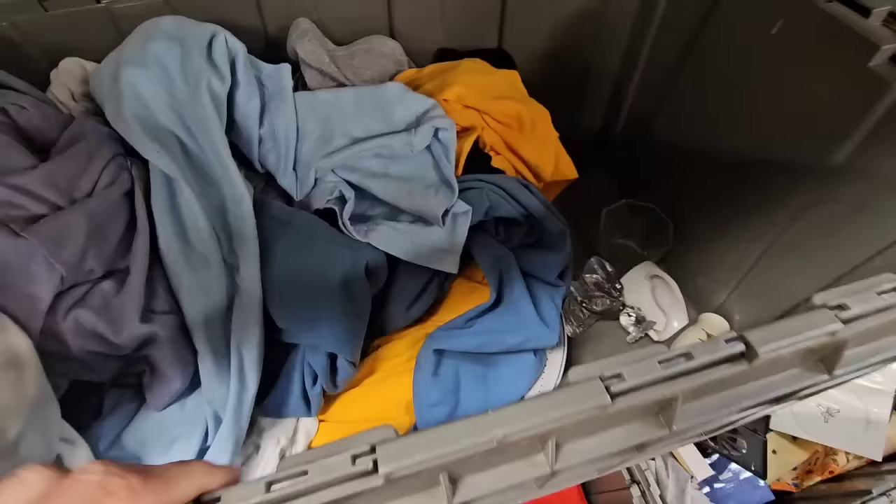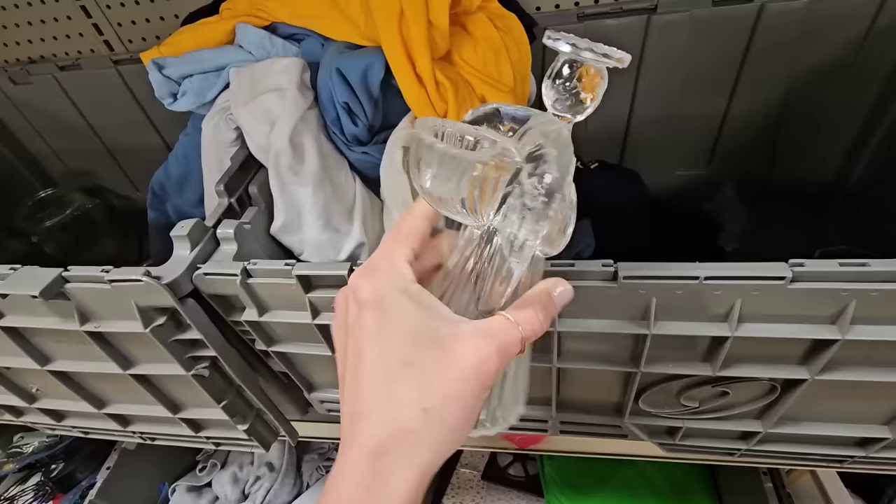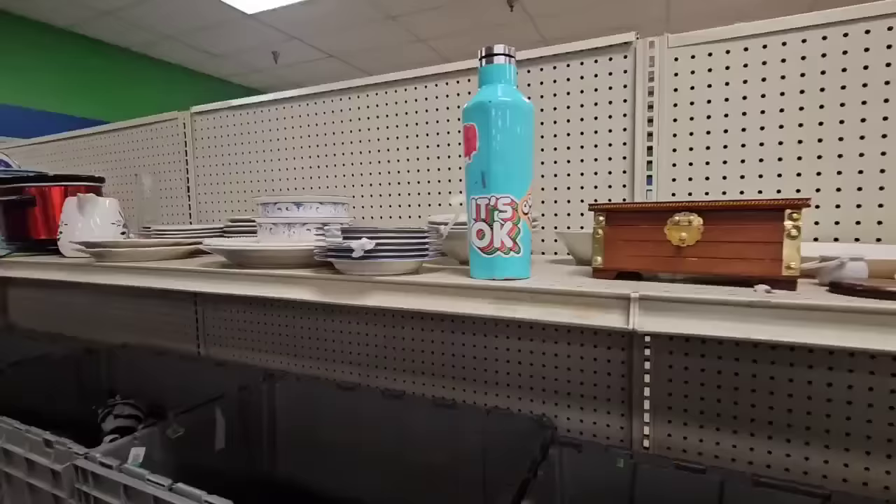Oh wow, this is super heavy — look at this ribbed glass angel. I love this. I'm looking it over to see if it has any chips. I don't see any and it's super heavy, so I'm assuming it's good quality. We're gonna get this.